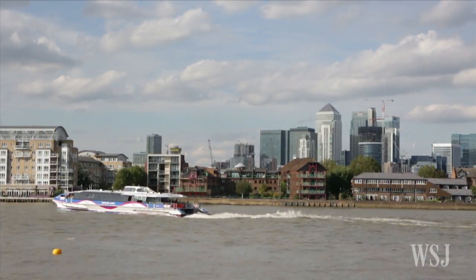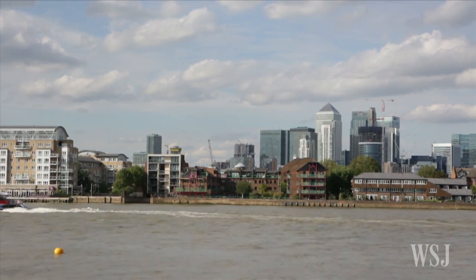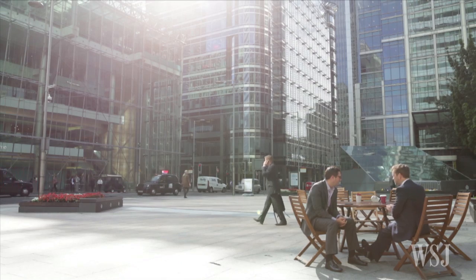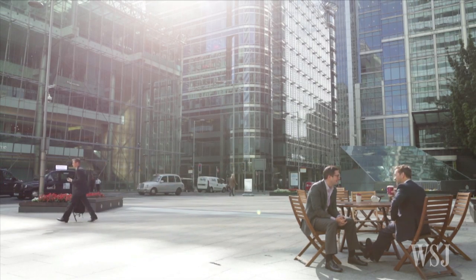Residential skyscrapers are springing up, turning the area into what Londoners like to describe as a mini Manhattan. Canary Wharf, which earned its name because cargo shipped from the Canary Islands was once unloaded there, remains good value compared to prime London.